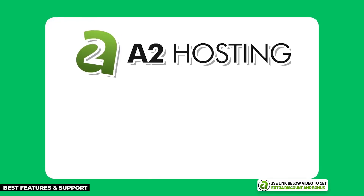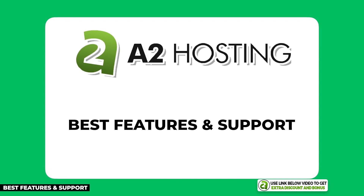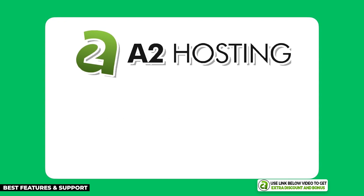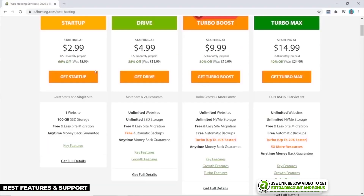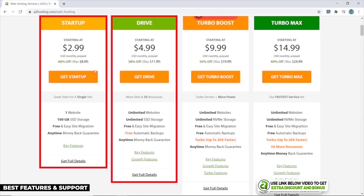The first hosting provider on my list is A2 Hosting. I believe they have the most features and the best support for a shared hosting provider. If you want all the bells and whistles and expect top-notch support, A2 Hosting would be my pick for your affiliate marketing website. They have great prices starting at $2.99 per month, and their Startup and Drive plans are really cheap for the features you get.